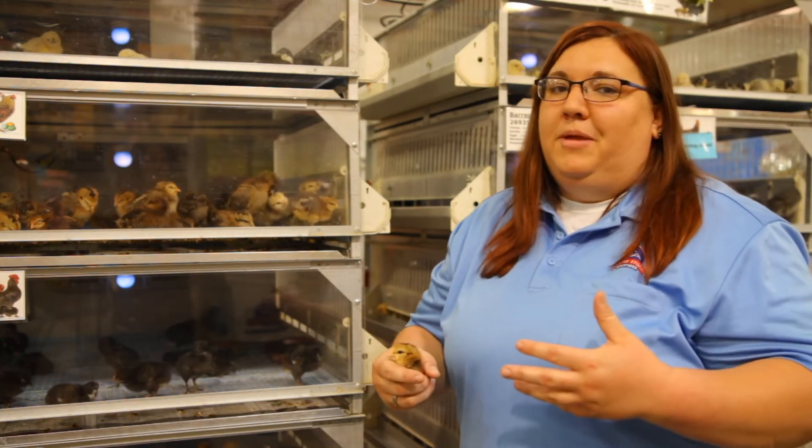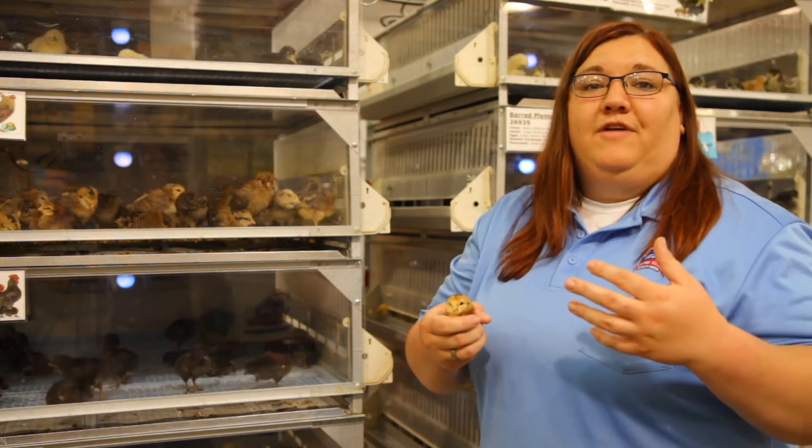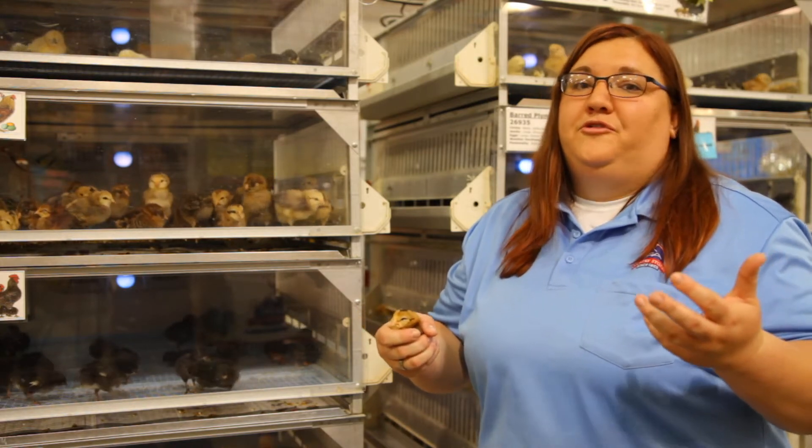They may not be cute and fuzzy like this little girl, but you're going to be able to move them outside faster. They'll start producing eggs faster for you, and we've already fed them for a couple of weeks for you — so that's an extra bonus.